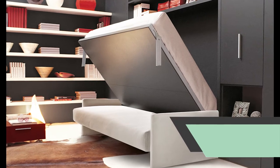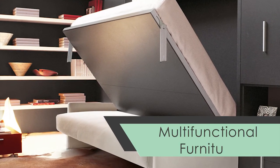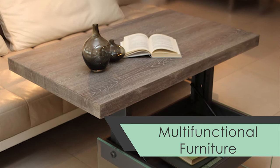If you have a smaller place, it's not a bad idea to install some multifunctional furniture, like a wall bed, or display some pieces that double as storage. This can show a potential buyer what options they have for adding storage to a small space.